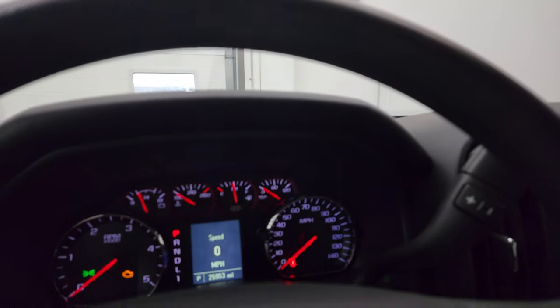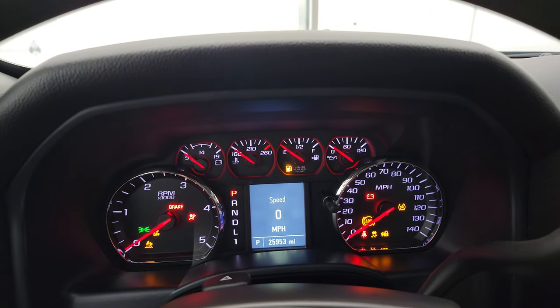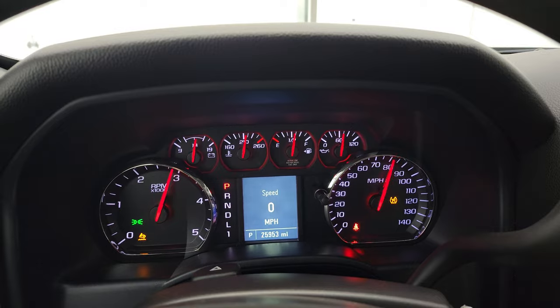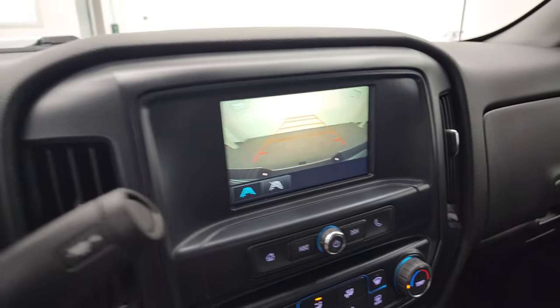We'll start it up and take a look under the hood. Check out that backup cam. It starts right up — no check engine lights or anything like that. There's your backup cam, working nicely.